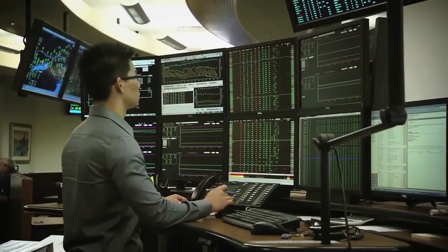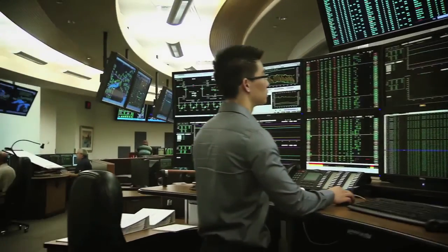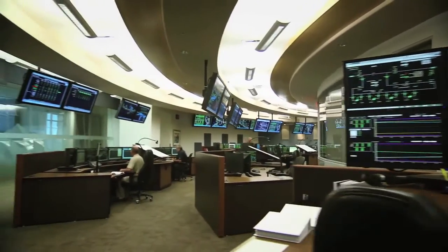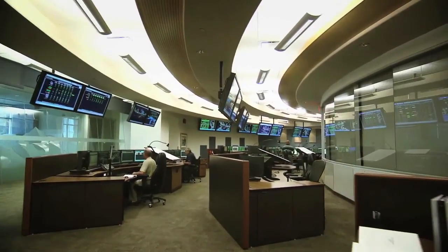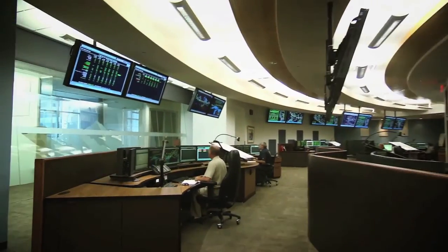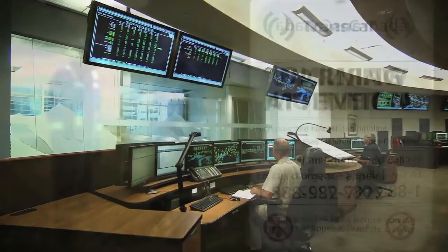From our state-of-the-art control center, our gas control operators keep an eye on all of our pipelines and facilities 24 hours a day, 7 days a week. Using our monitoring systems, they can react immediately to any situation if there's a problem and effectively manage the system. Flow of natural gas can be shut off at any affected section at a moment's notice.